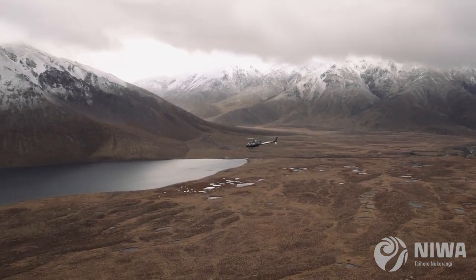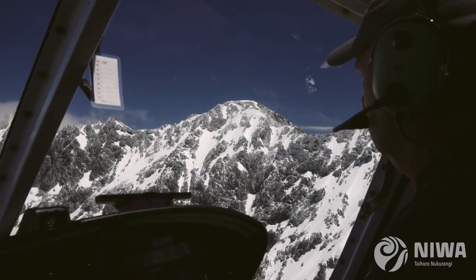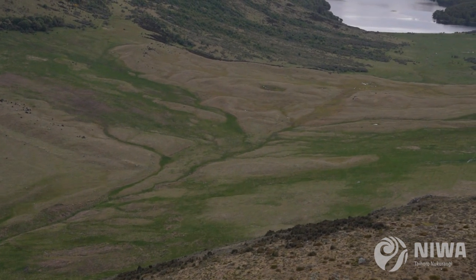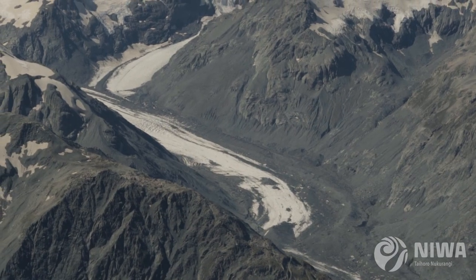Ice was here. It's not now. And we're trying to look into why, and to get to the why, we have to really establish the when. We can use the landscape to tell us what the glaciers in New Zealand are responding to in terms of climate variability and climate change.